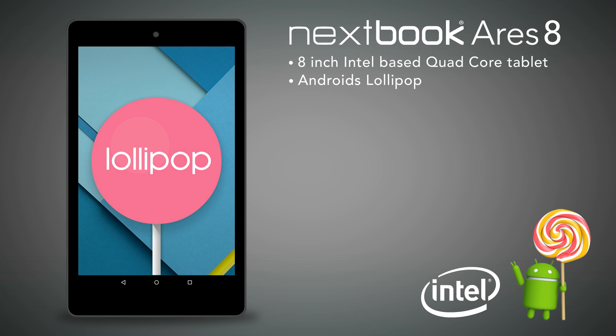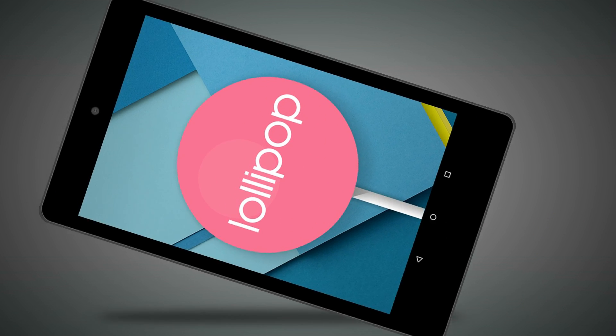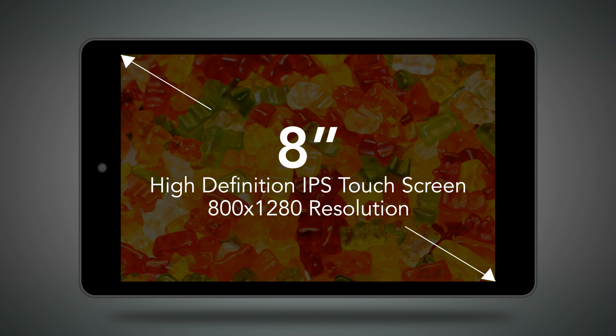This special edition tablet comes in three colors: red, blue, and black. High performance, fashion, and ultimate portability. This new Nexbook is compact with a special narrow frame design and high-definition IPS touchscreen.